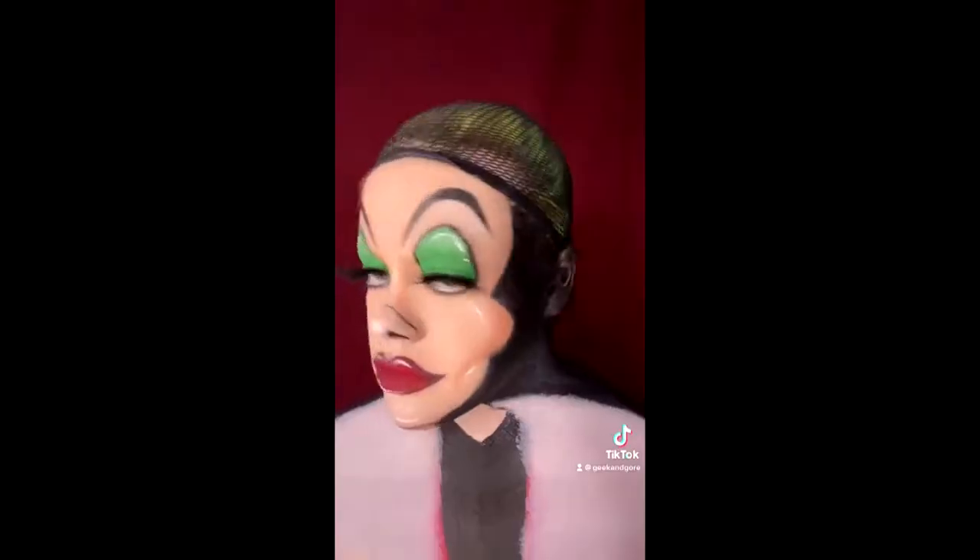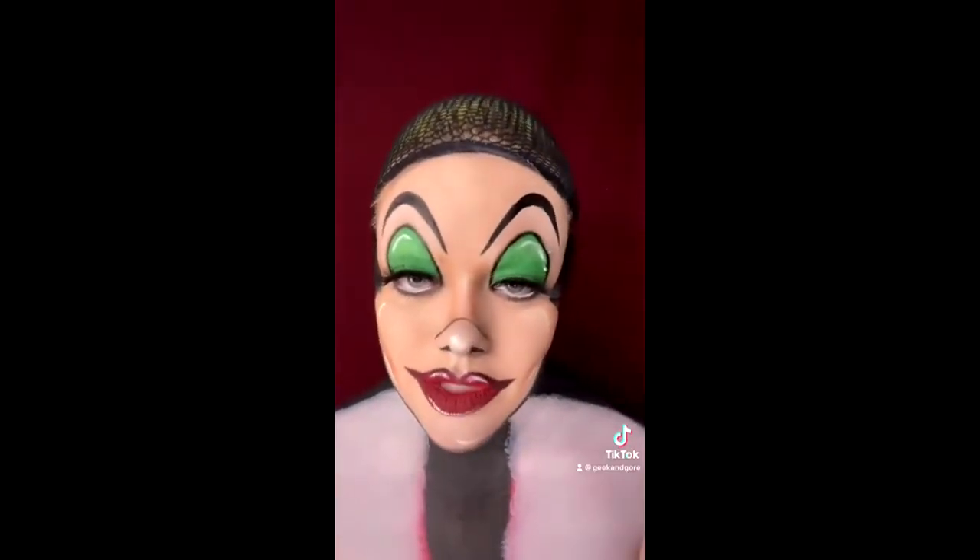31 Days of Halloween — it's basically a different makeup look for every day of October. I think the first look I did was Cruella de Vil. So I did the old cartoon version and I painted my face to look like her face shape, and I had the wig and everything.